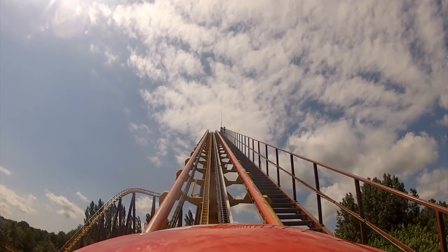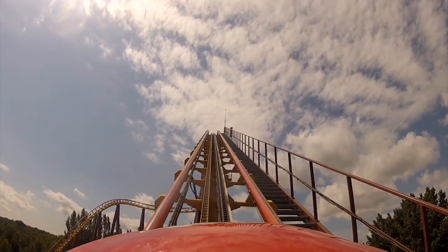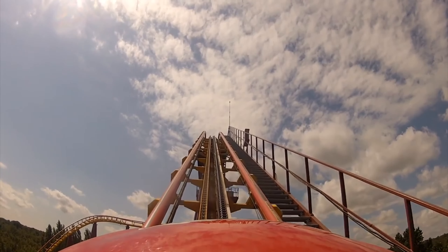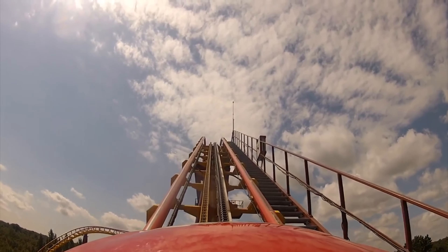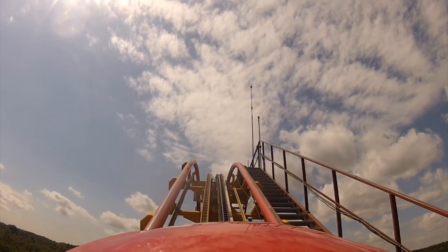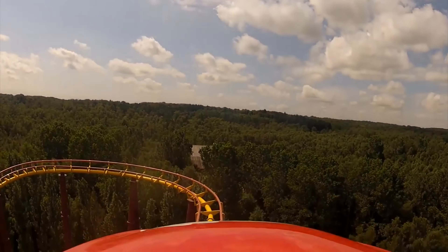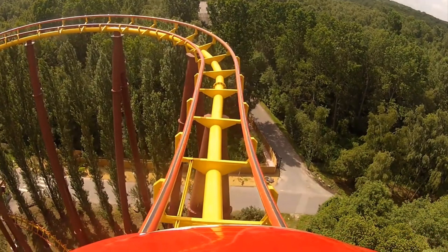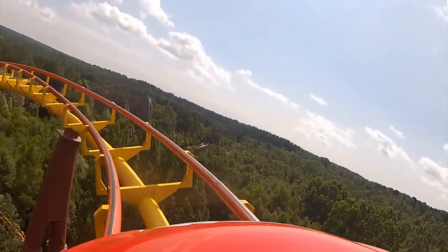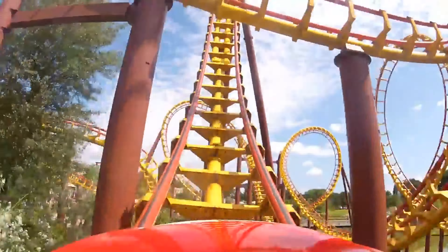You'll start off with a small drop off into your chain lift, which will then lift you up. It is a slow chain lift, as you can see here — one of the slowest chain lifts I've ever seen. I actually would be okay never getting this credit from how bad I've heard it is, because it has those terrible over-the-shoulder restraints. There's no wonder it doesn't operate anymore.